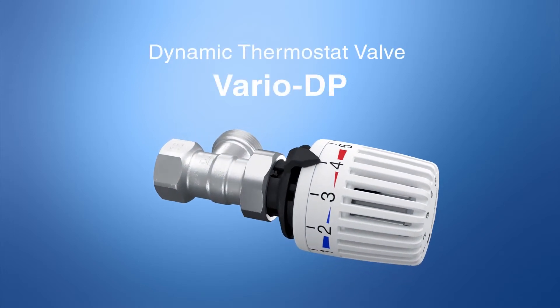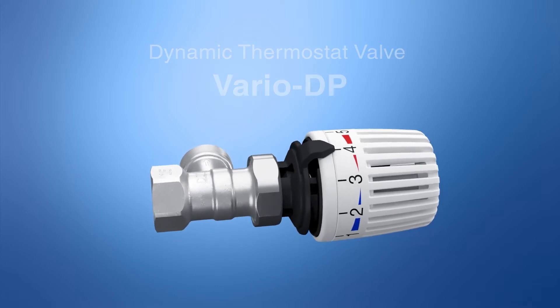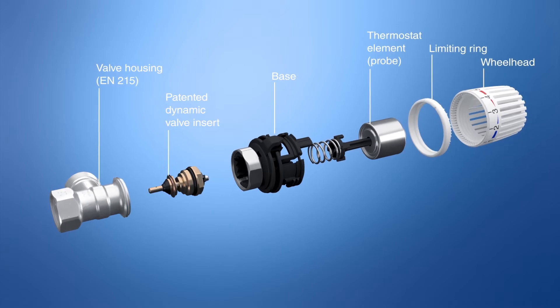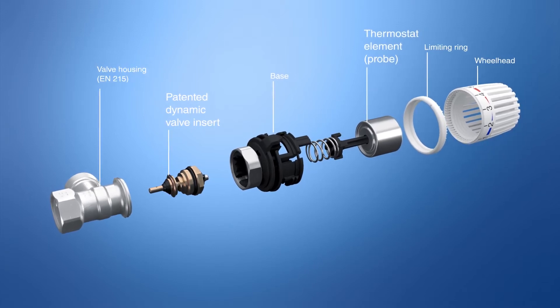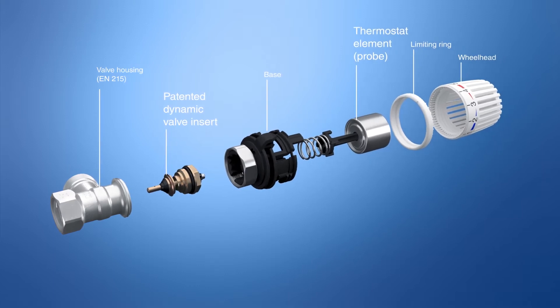Gamper VarioDP, the system for automatic hydraulic balancing. Hydraulic balancing with Gamper and VarioDP uses two dynamic control elements to ensure the optimum comfortable temperature.